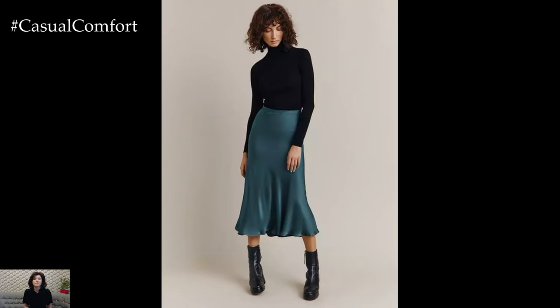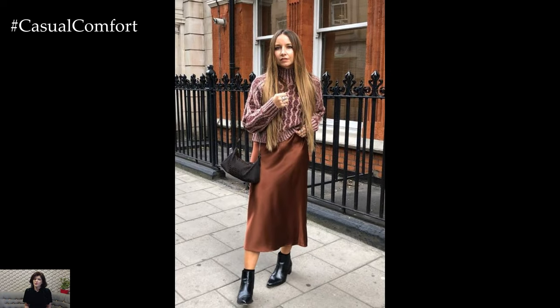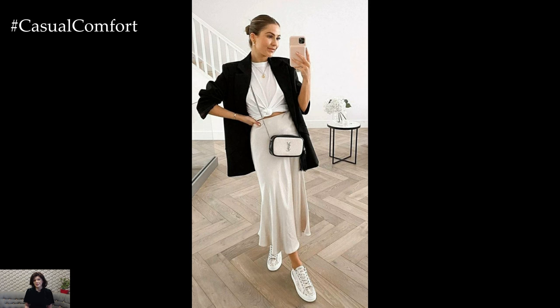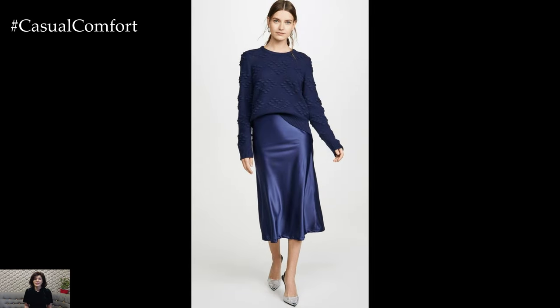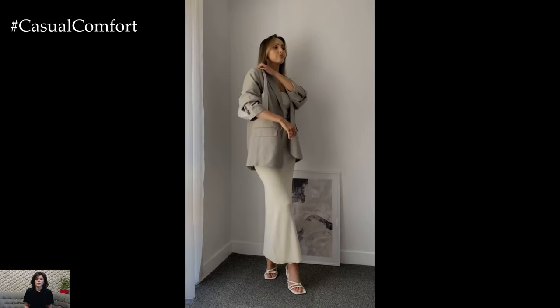For a more relaxed and casual vibe, the satin skirt can be styled with laid-back pieces such as oversized sweaters, graphic tees, or denim jackets. Tying a knot at the hem of a satin midi skirt and pairing it with a cropped sweater creates a playful and effortlessly chic look perfect for weekend brunches or casual outings with friends. Adding sneakers or ankle boots adds a touch of urban edge to the ensemble while maintaining a sense of comfort and ease.